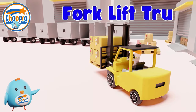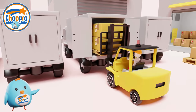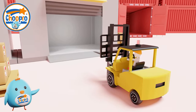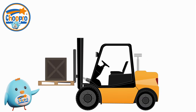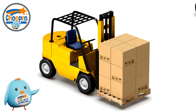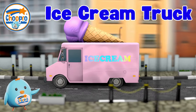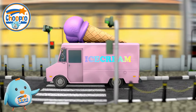Forklift trucks, also known as forklifts or lift trucks, are industrial vehicles used for lifting and moving heavy loads. They are equipped with strong forks that can be raised or lowered to lift and move heavy objects around and into transport containers for shipping.